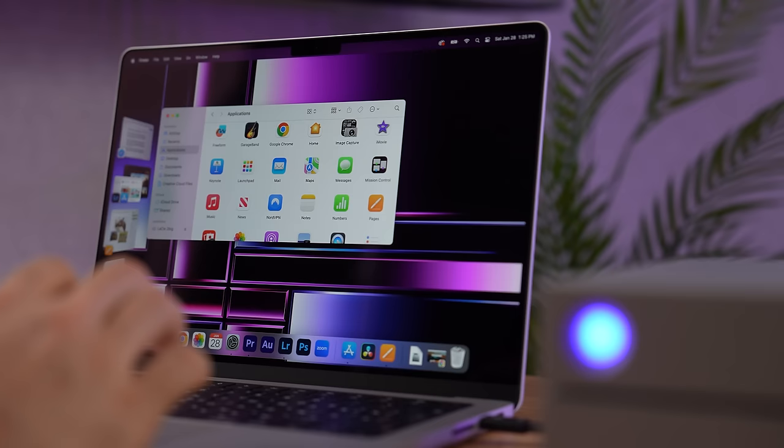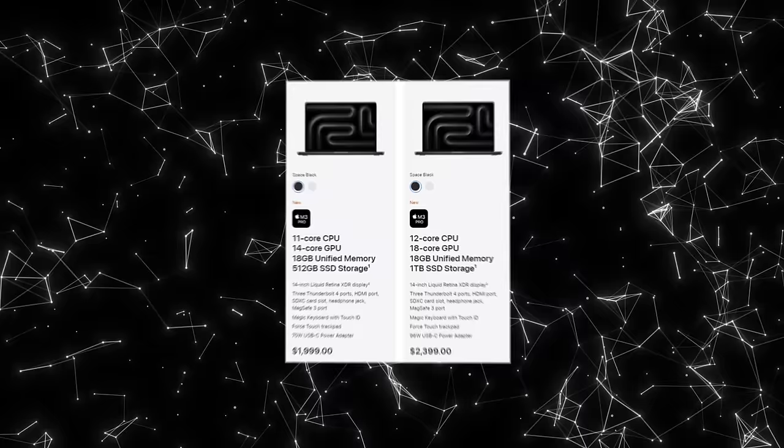Instead, take that $400, divide it by two, and upgrade your storage to 1TB. This will not only make your MacBook faster but also give you more space for files and programs — and we both know how space-hungry some apps are. This way, for $2,200 or $2,400, you will get a really capable MacBook that will serve you for years to come.